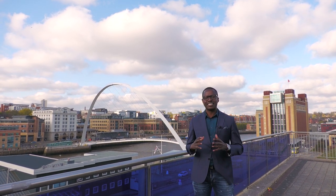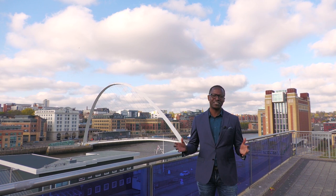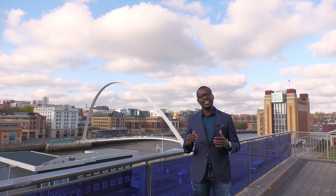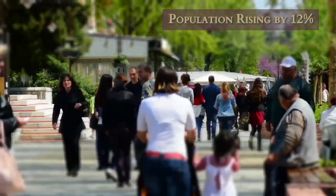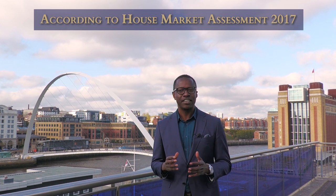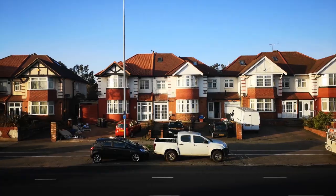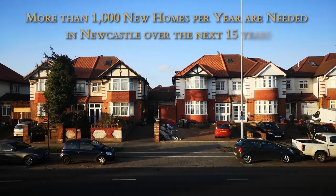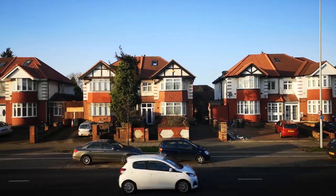Newcastle is a city that is experiencing a renaissance of its own. But in comparison to other cities in the North such as Manchester and Leeds, it is quite early in its property cycle. However, it has tremendous demand as the population has grown by 12% over the past couple of years. According to the Housing Market Assessment 2017, the city needs to build at least a thousand homes per year over the next 15 years to just keep up with demand.